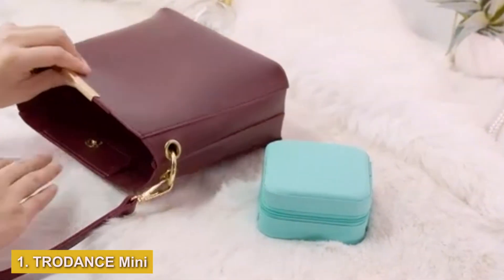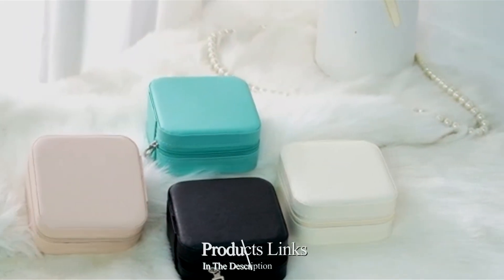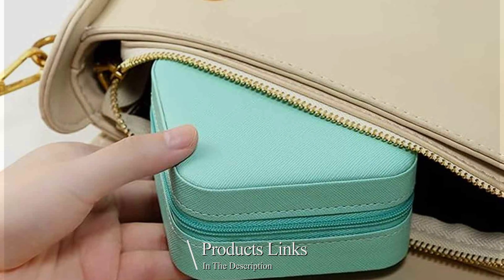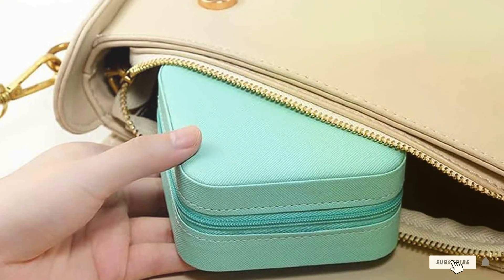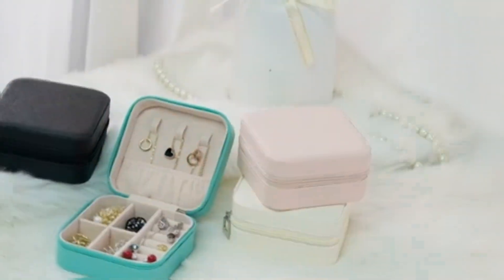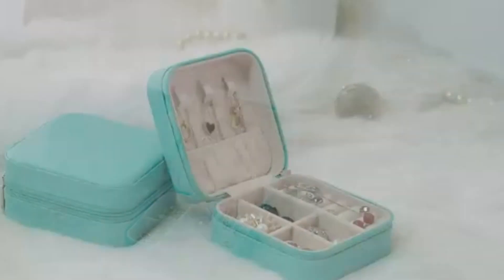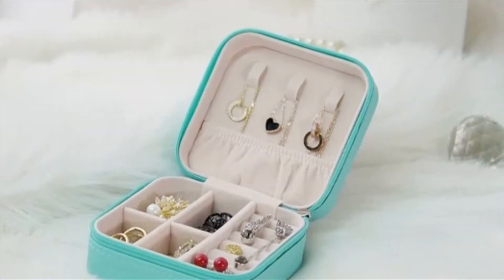Number 1: TRDNC Mini Jewelry Travel Case in a striking blue hue is a perfect blend of functionality and style for the avid traveler. Its compact size belies a well-thought interior, capable of organizing a variety of jewelry from necklaces to rings, ensuring they stay tangle-free and secure. Crafted from durable materials, this case promises longevity even with frequent use.